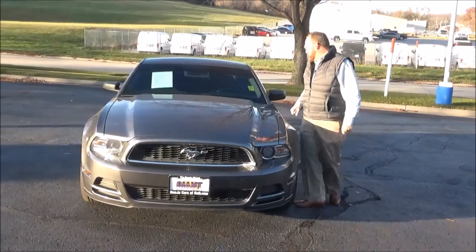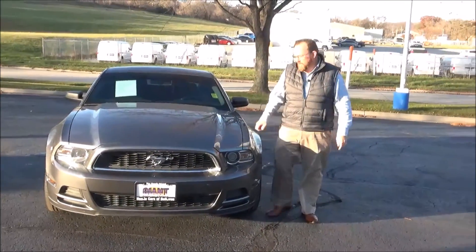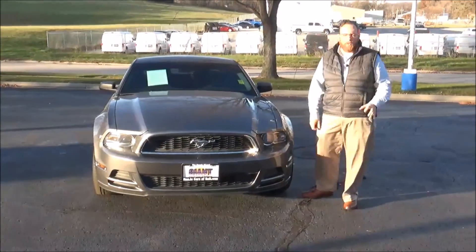Brian Kelly here from the Honda Giant, here to show you this 2014 Ford Mustang. It just came in on trade and it's got 64,000 miles on it.